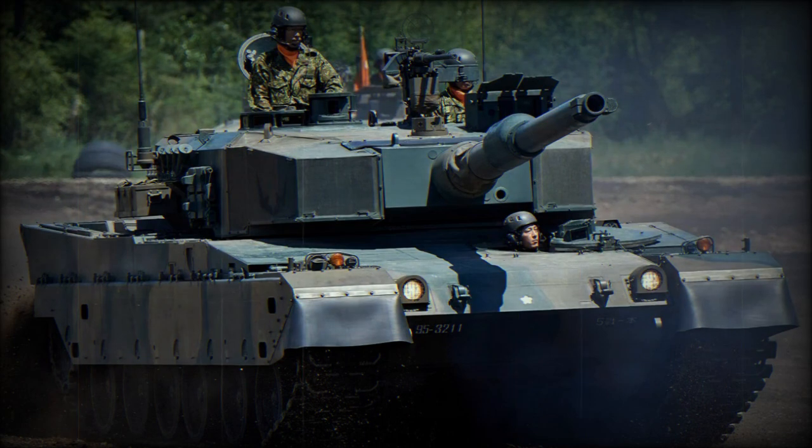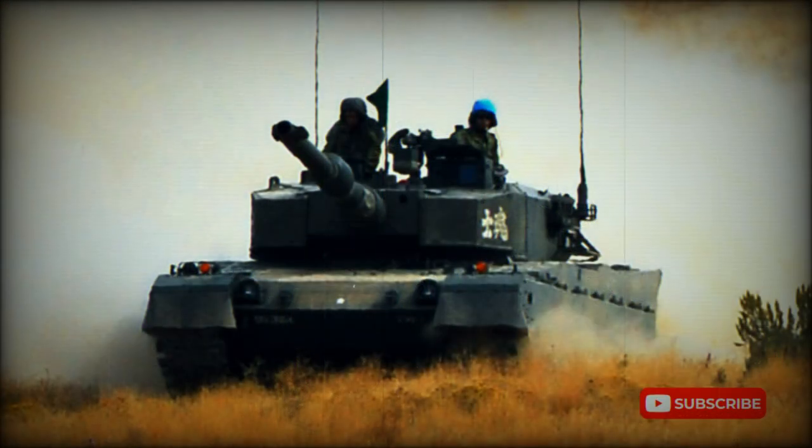This MBT was officially adopted by the JGSDF in 1989 and initial deliveries commenced in 1990. Full-scale production began in 1992. Production is now complete.